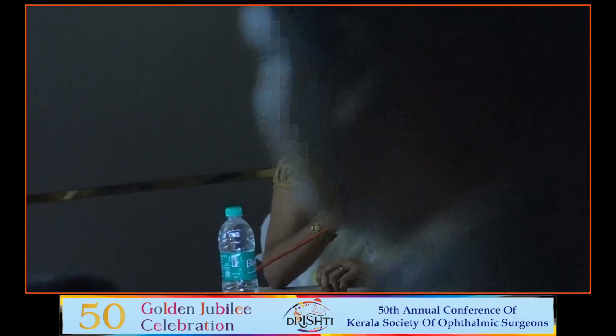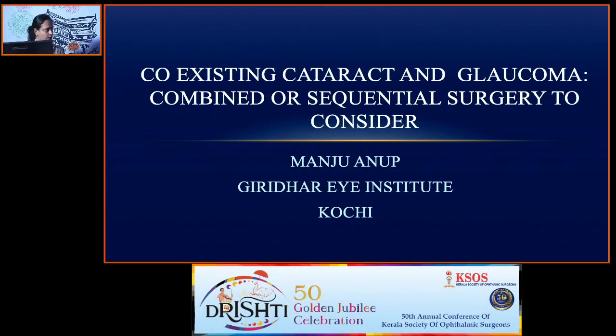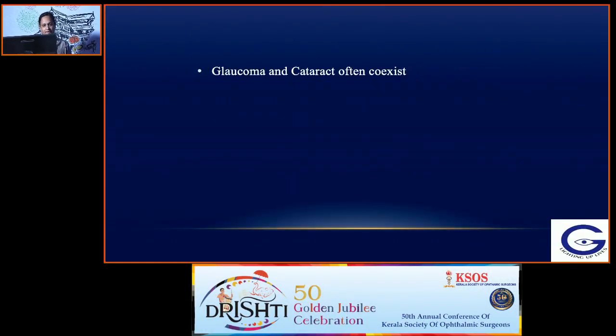Next, I invite our next speaker, Dr. Manju. Dr. Manju is currently working as a glaucoma consultant at Giridhar Eye Hospital, Kochi. She'll be talking on the topic of coexisting cataract and glaucoma — whether we have to go for combined or a sequential surgery. Thank you, Dr. Ambika for the invite. I'll be talking on the management of coexisting cataract and glaucoma.